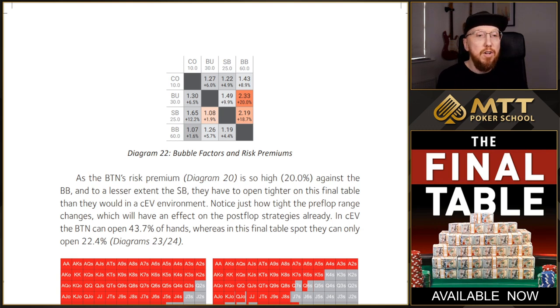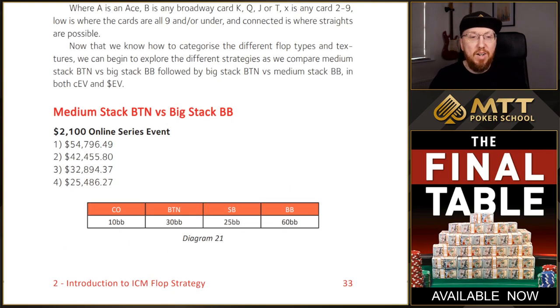It's not just a case of looking at whether the button can't open as wide — we also look at what the big blind gets to do in this situation. In this introduction to ICM flop strategy section, I have the shorter of the two stacks on the button for the first example and the big stack in the big blind, and then I switch them over — so the button is now the big stack and the big blind is the player in second. This should show you the effect of risk premiums and positions on the strategies for opening and defending the big blind.